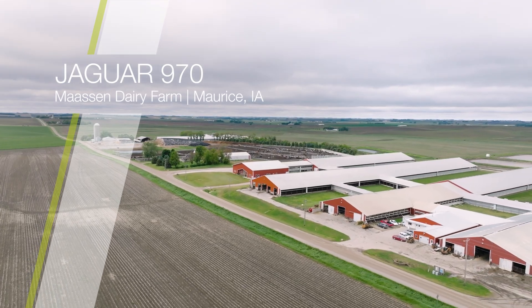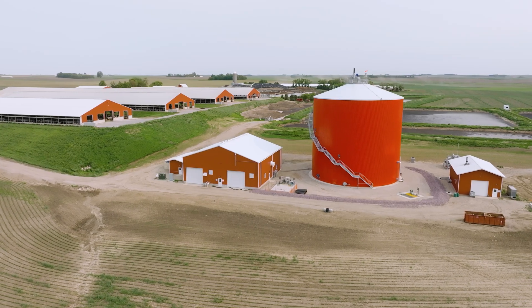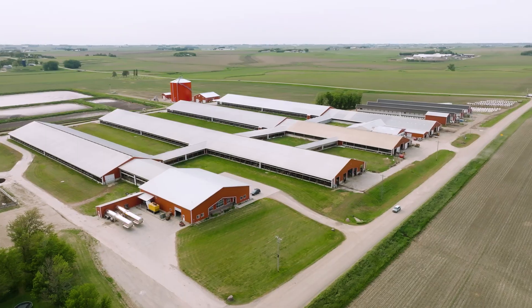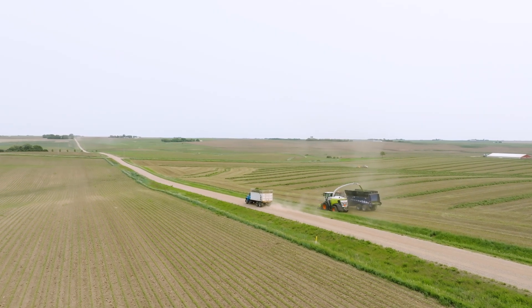We're a fifth generation dairy farm. In 2007 my brothers and I bought into the farm as co-owners and operators. We milk 2,000 dairy cows and we farm about 1,500 acres of cropland to feed the dairy cows and all the animals on site.